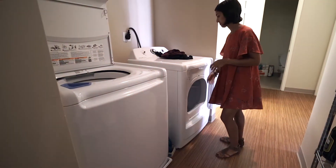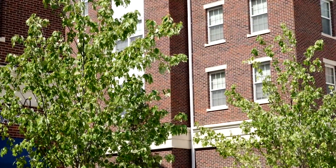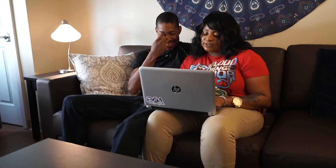Every apartment home at Campustown comes with a washer and dryer, so laundry day is super convenient. All utilities are included here, so I have one less thing to worry about. Even cable and high-speed internet is included, which is perfect for late-night study sessions and weekend movie nights.